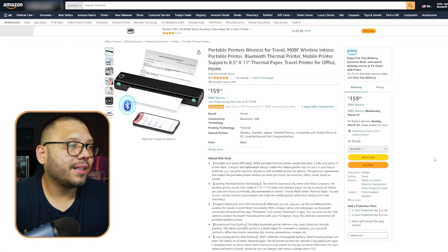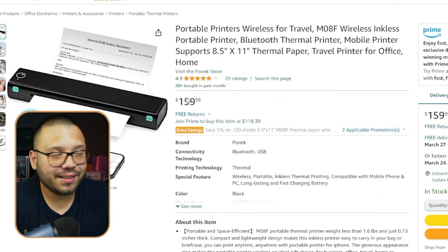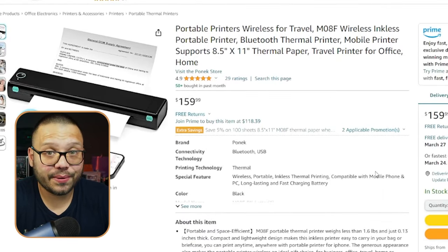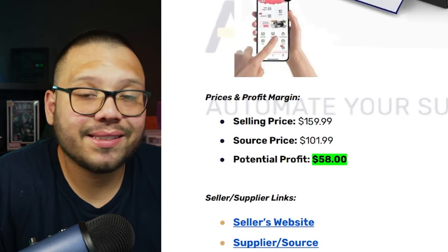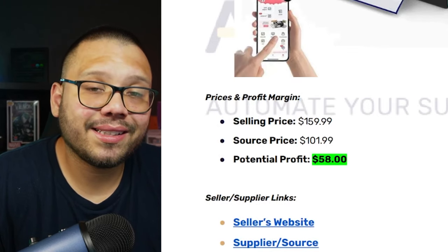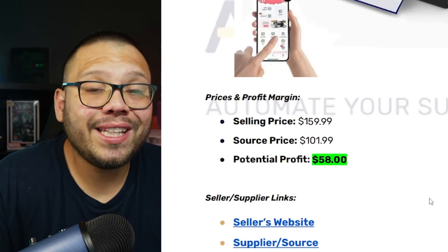On Amazon, I found a very similar product running for $159.99, with over 50 purchased in the last month. I want to show you that even though Amazon is one of our competitors, we can still compete with them. As dropshippers, a lot of people think they can't compete with Amazon — yes, you definitely can. Our selling price is $159.99, sourcing price is $101.99, giving us a potential profit of $58.